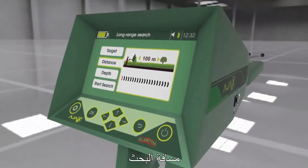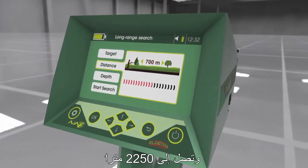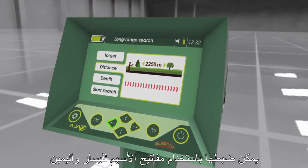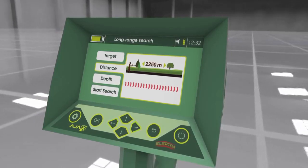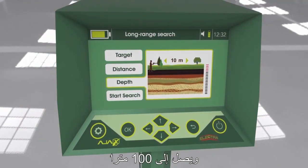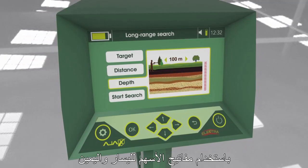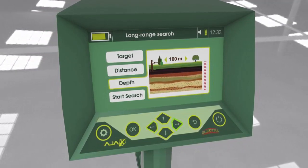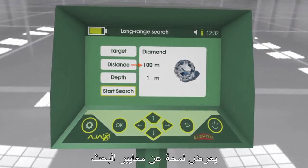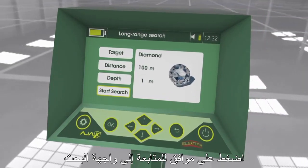Search Distance starts from 100 meters up to 2250 meters, set using the left and right arrow keys. Depth starts from 1 meter up to 100 meters, which can be increased or decreased using the left and right arrow keys. Start Search displays an overview of the search parameters; press OK to proceed to the search interface.